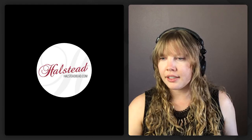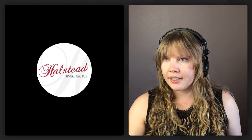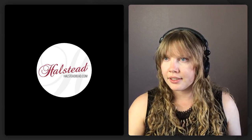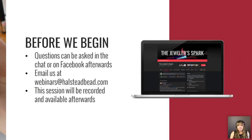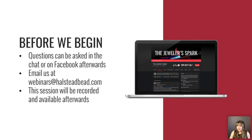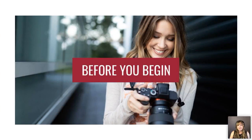Thank you! So as Kelly said, I'll be doing a presentation on whether you should invest in a DSLR. I'll go over what to look for when investing if you want to buy one, and also some basic settings to look at if you do end up buying one. Questions can be asked in the chat or on our Facebook group Jewelers Park afterwards, or you can email us at webinars@halsteadview.com. The session will be recorded and available to you afterwards.